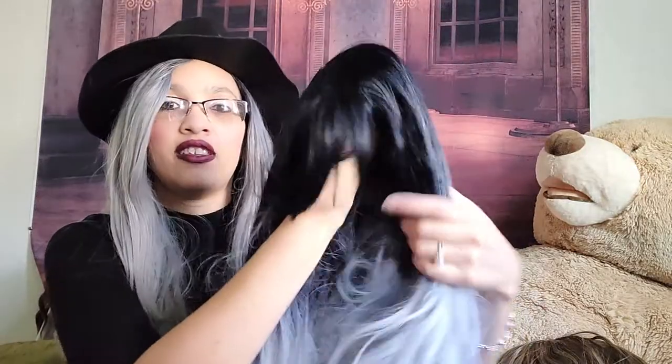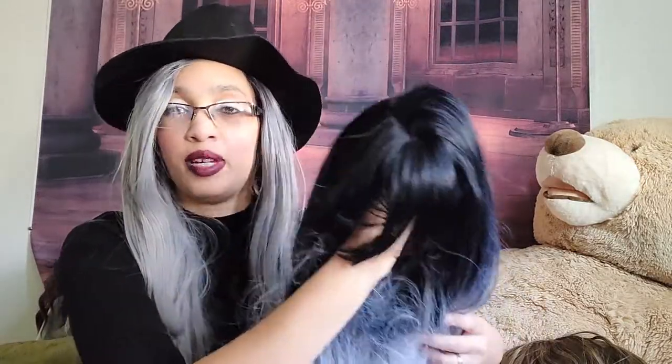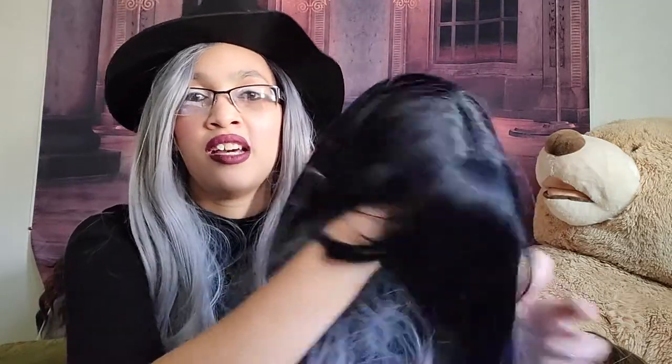I have this one — it's like the ombre, hopefully I'm not saying it wrong. It goes from black to like a blue-black to like a gray. Sorry about my wigs not being in the most combed out situation. I have to go through and comb them out but I've had a lot of projects so I really haven't had time.